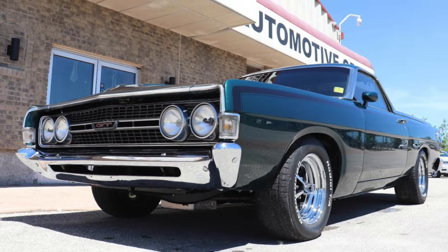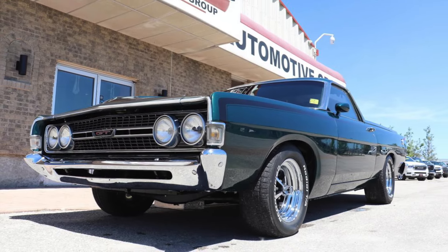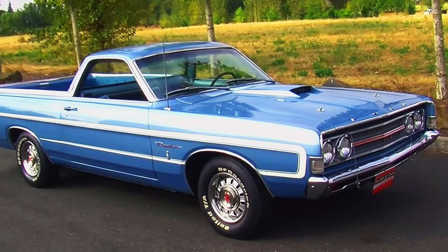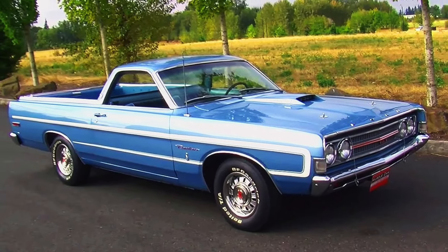This legendary combination of muscle and versatility made the Ranchero GT a beloved choice for those who appreciated both performance and utility. At first look, the Ranchero would seem to be a crazy but potent ride — who wouldn't love to do a burnout with their pickup truck? The Ford Ranchero GT was the perfect pickup for that.